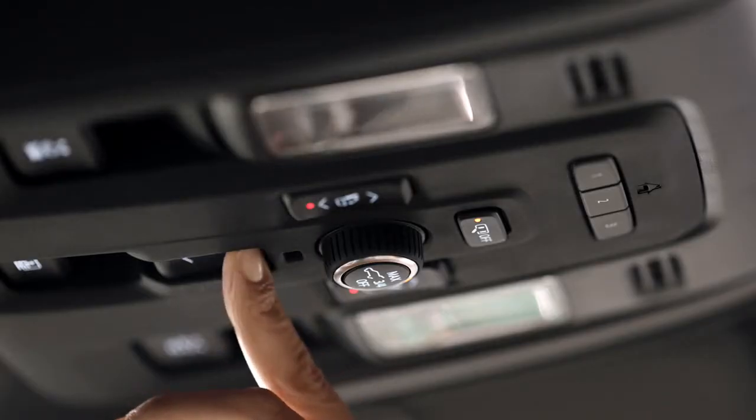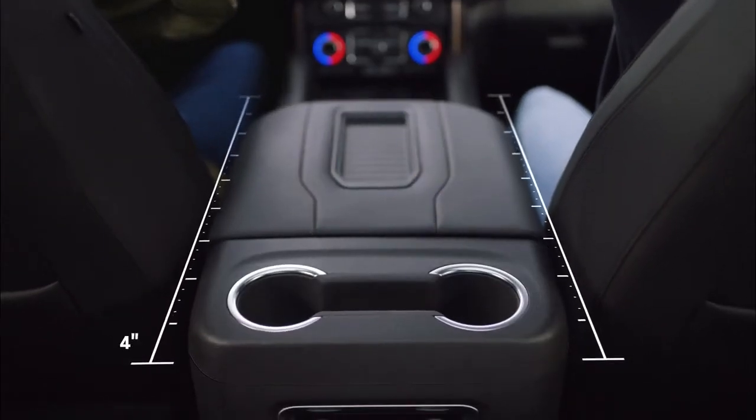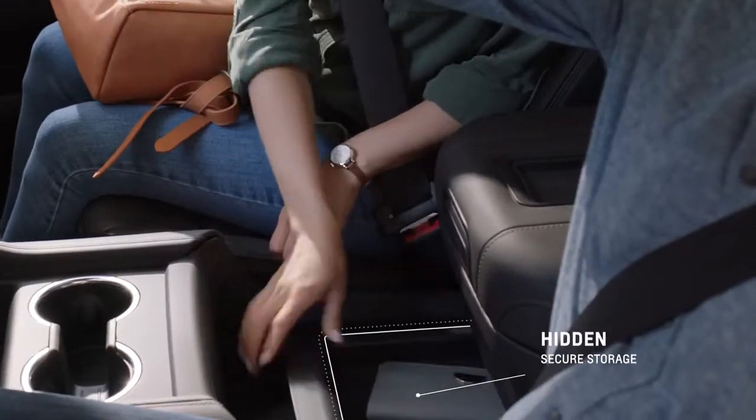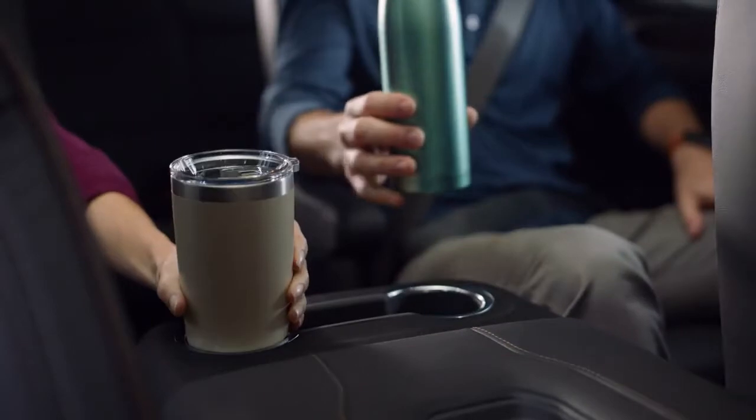We have unbelievable engineers in our company and they're always thinking about what's the next innovation, what can we do to just make things better. The new power sliding console in the Tahoe and Suburban is a first for us. It offers 10 inches of movement on the console to give you more versatile storage, providing every little bit of space that we could give our customers that you don't normally have.